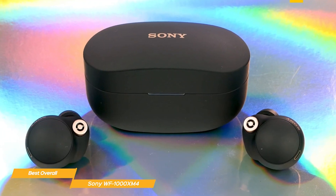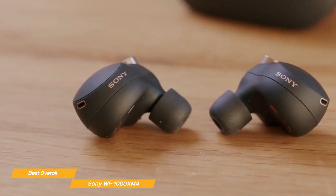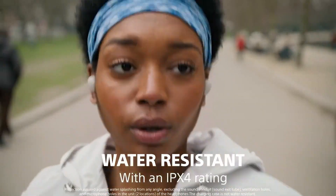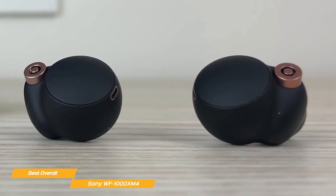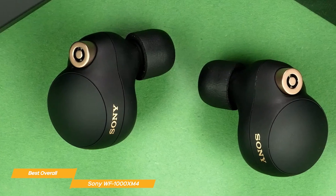The WF-1000XM4 earbuds are IPX4 level water resistant and extremely comfortable to wear. The Sony WF-1000XM4 are the industry's top true wireless earbuds overall. They provide a fantastic balance of noise cancellation technology, sound quality, design, and ease of use, making them incredibly adaptable. This selection of wireless earbuds is perfect.